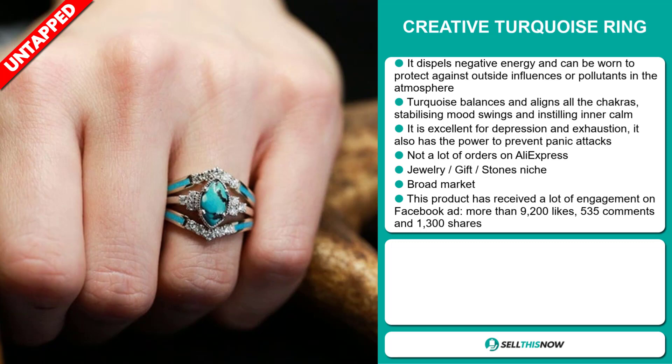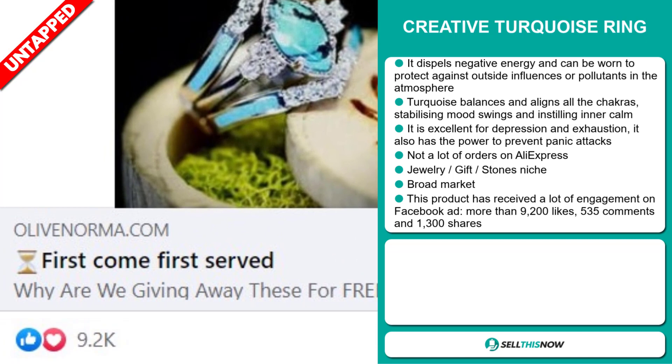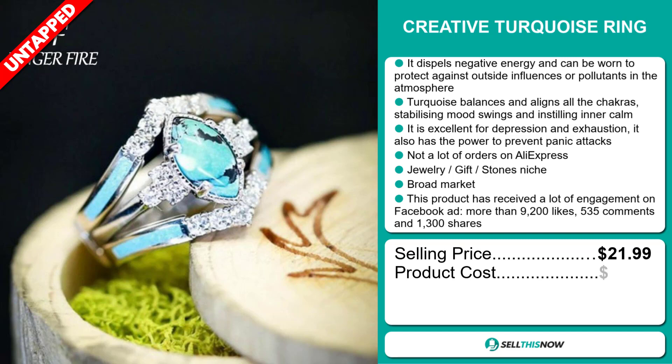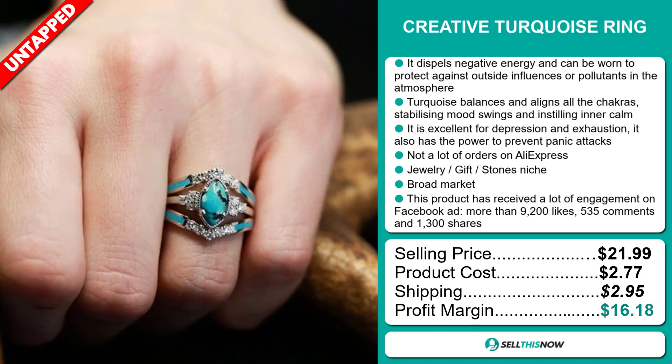This product has received a lot of engagement on Facebook ad, with more than 9,200 likes, 535 comments, and 1,300 shares. The selling price for the Creative Turquoise Ring is just under $22, whereas the product cost is only $2.77. Shipping will set you back $2.95, so you're looking at a very good profit margin of $16.18.